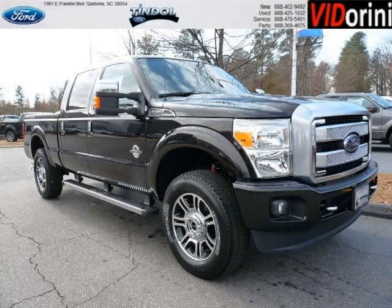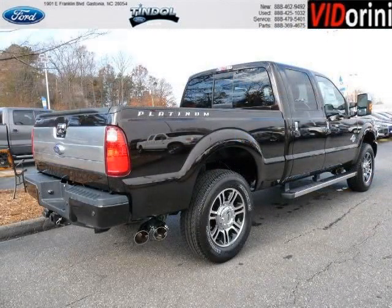Do you want to stretch your purchasing power? Well, take a look at this outstanding 2014 Ford F-250SD. This F-250SD would look so much better with you behind the wheel instead of sitting on our lot.